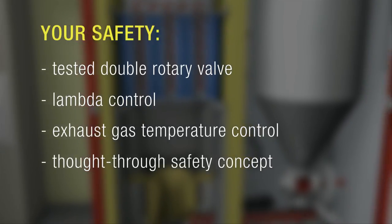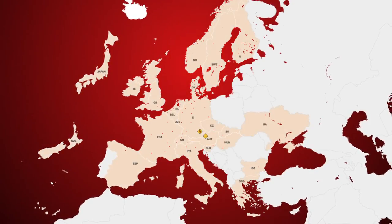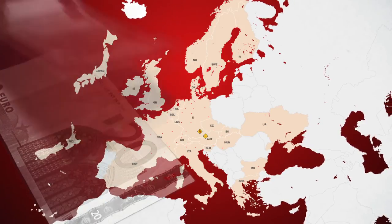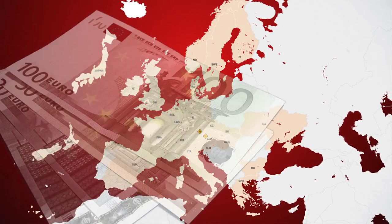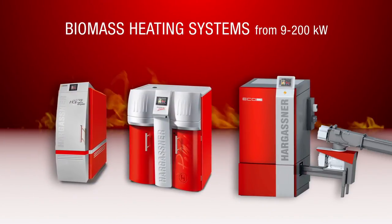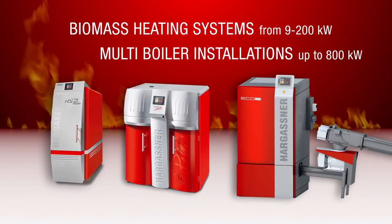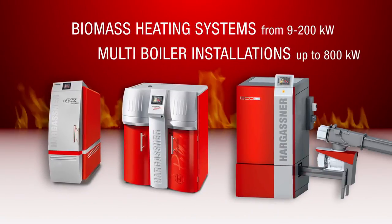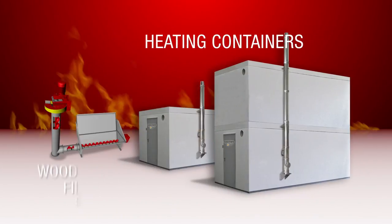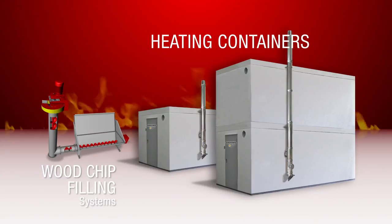We recommend that you find out about any subsidies available in your country and apply for financial help to install an environmentally friendly heating system. Hargassner offers a wide range of biomass boilers ranging from 9 to 200 kilowatts, with multi-boiler systems up to as much as 800 kilowatts. In addition, containerized heating systems and wood chip filling systems are also available.